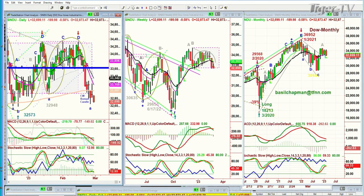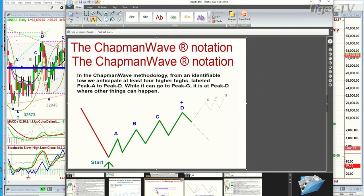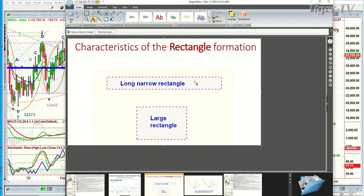The other technique is I like to look at rectangles. And the rectangles are either narrow rectangles — a long, narrow rectangle. My expression is a long, narrow rectangle can last a lot longer than your patience, because it keeps going to the top and you think it's going to break out, and instead it comes back down. And then you think it's going to break down, and it doesn't until much later on. And then it just pops out of the top enough to fool you, because it turns around and then it takes out the midpoint of the rectangle.